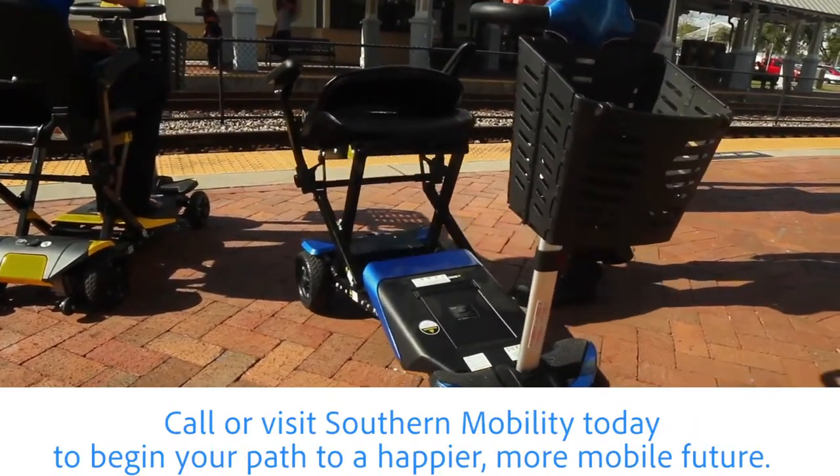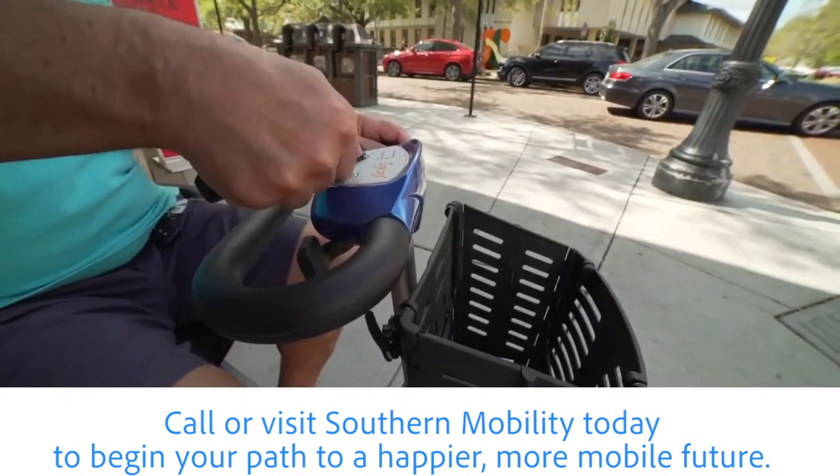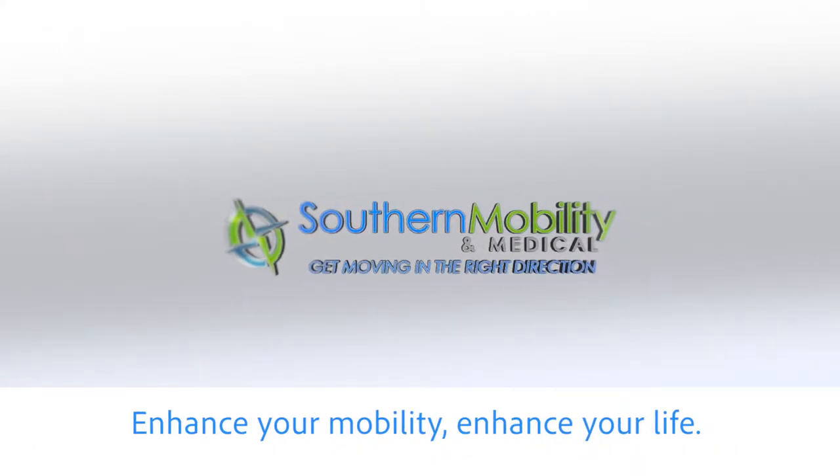Call or visit Southern Mobility today to begin your path to a happier, more mobile future. Enhance your mobility, enhance your life.